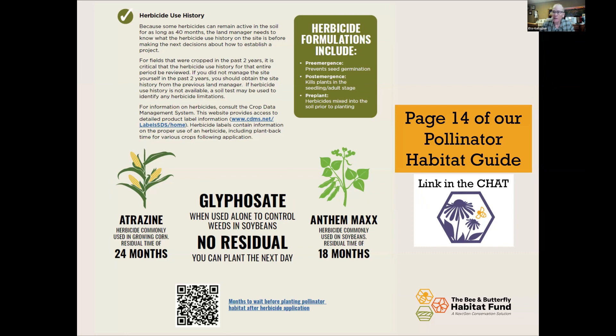For example, if you're using atrazine for corn, you have 24 months — two years — before you can have a successful pollinator planting on that site. Glyphosate, on the other hand, has no residual; it only affects green and growing vegetation, and you could spray it and plant the next day without negative effect. Herbicide residuals are especially important to know if you've just bought a property, so you can plan when to do site prep and when to plant.